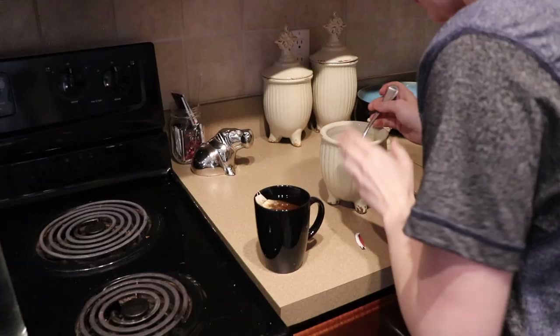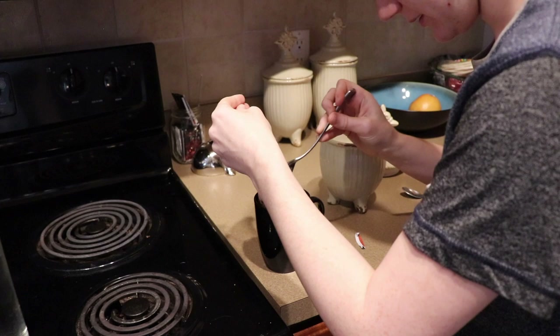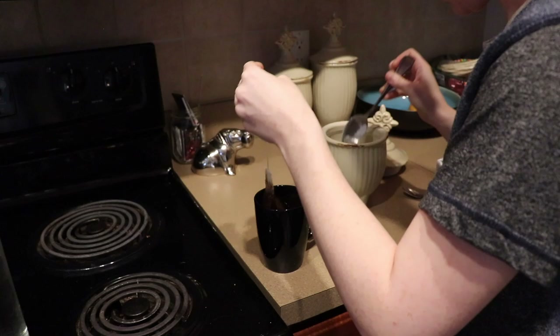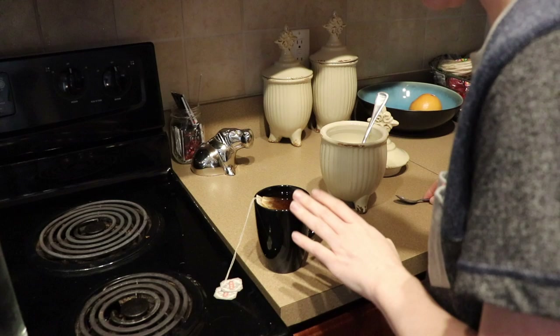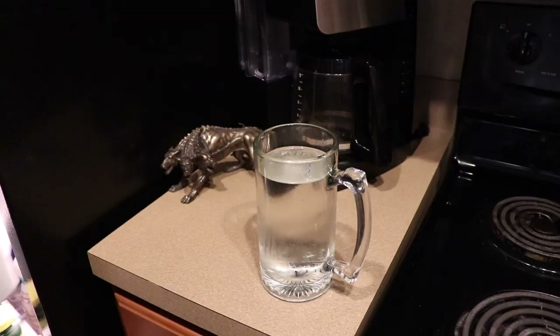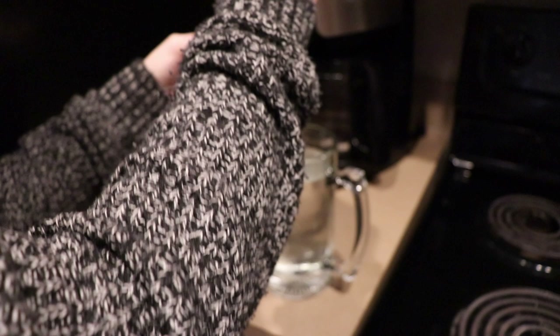I'm gonna add a bunch of sugar to this, but remember it's actually going in a giant pitcher, not just this tiny cup. It's easier to just mix a tiny concentrated batch and then put it in my container. I'm gonna have to put that in the fridge to cool down before I pour it in or I could crack my mug.